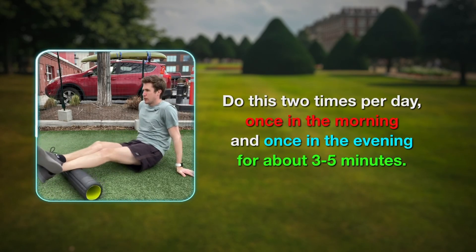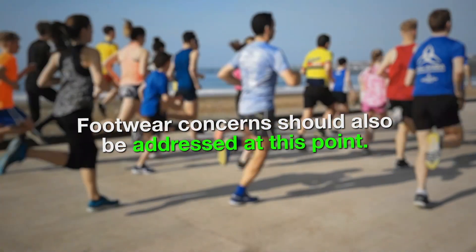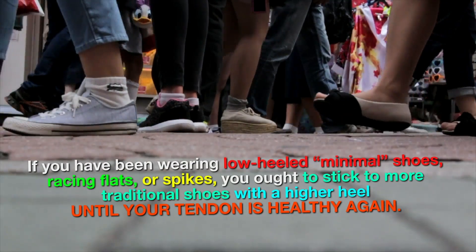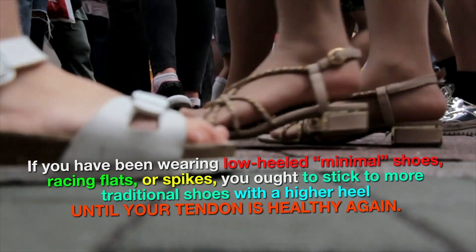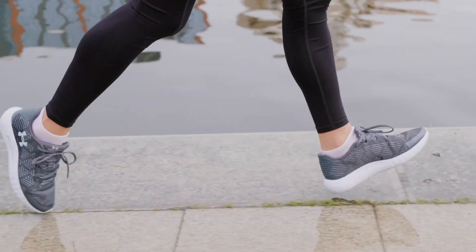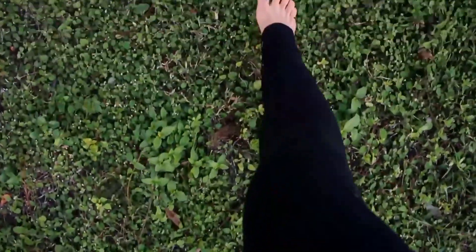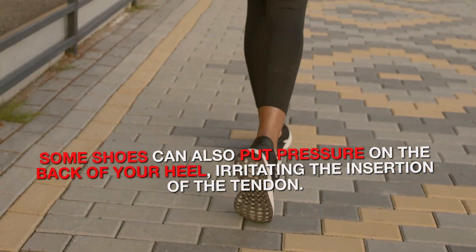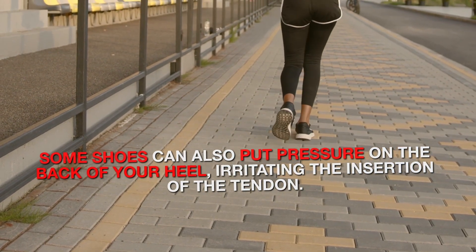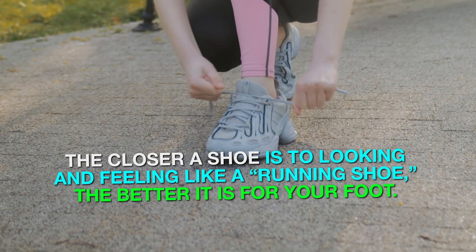Do foam rolling two times per day — once in the morning and once in the evening — for about three to five minutes. Footwear concerns should also be addressed. If you've been wearing low-heeled minimal shoes, racing flats, or spikes, you ought to stick to more traditional shoes with a higher heel until your tendon is healthy again. Once you've healed up, you can gradually do some running in low-heeled shoes or even barefoot on grass to help accustom your Achilles to moving through its full range of motion. Poor casual footwear choices should not be overlooked either, especially for women. Some shoes can also put pressure on the back of your heel, irritating the insertion of the tendon. Generally, the closer a shoe is to looking and feeling like a running shoe, the better it is for your foot.